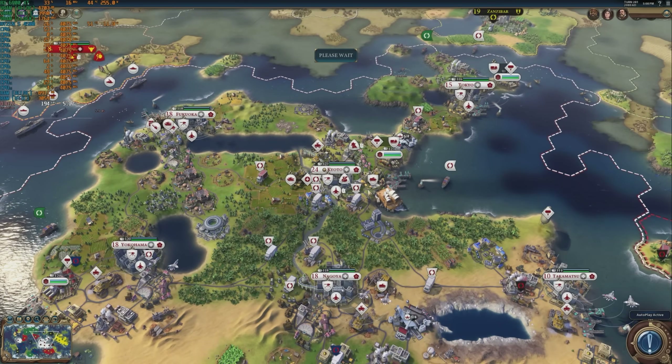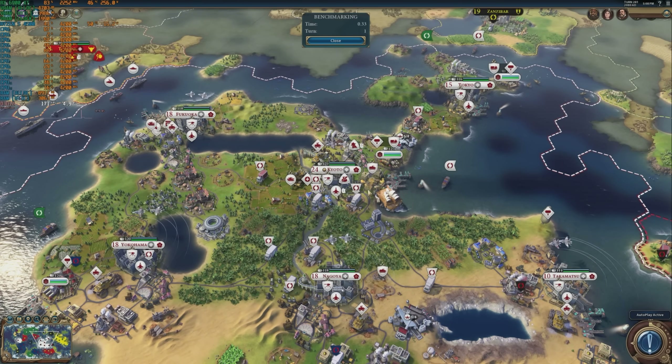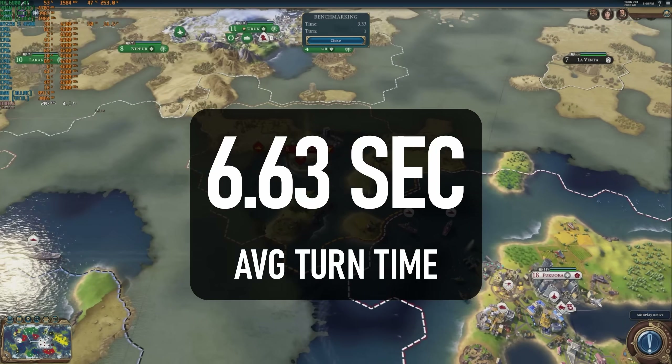Ending my gaming tests, Civ 6 completes the AI turn-time benchmark with an average of 6.6 seconds.